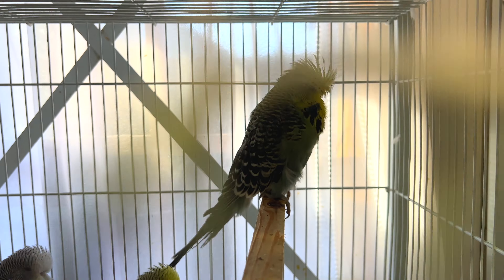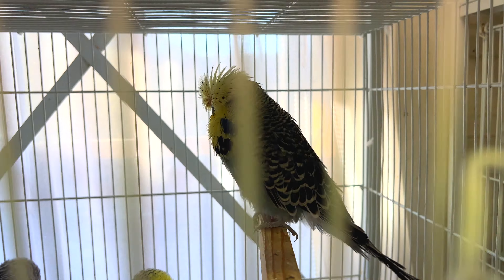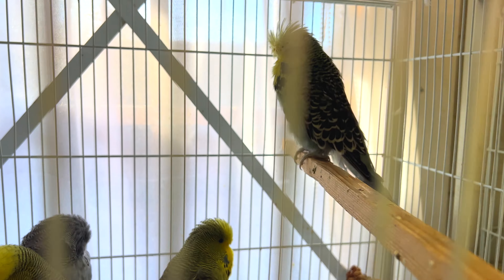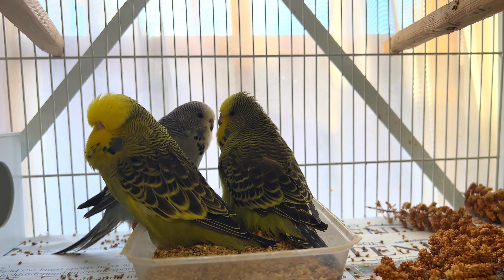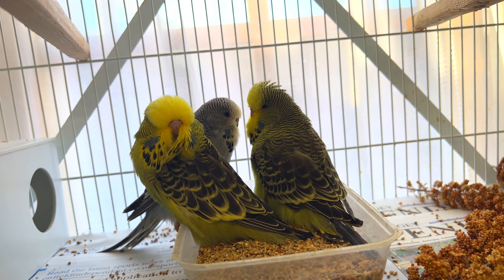Let me show you the father. The father is a yellow-faced gray bird. I don't know if you can see clearly on the video because the cage is just in front of the window — there's quite a bright light behind them, but I will try to fix the color in editing. Anyway, this gray green baby is a super baby, a really quality bird.